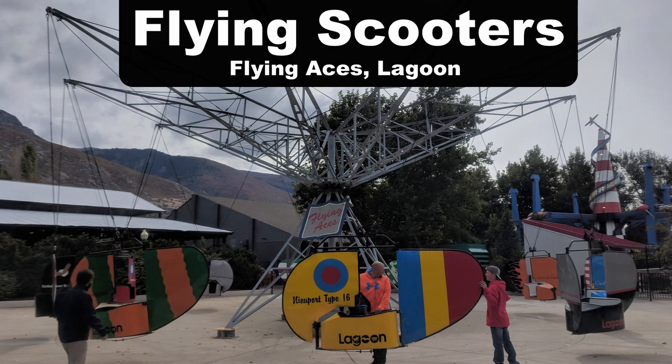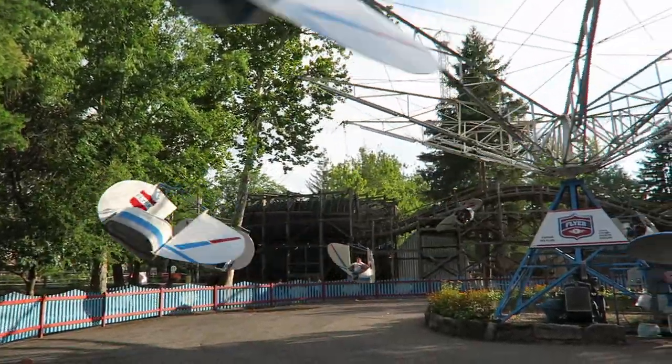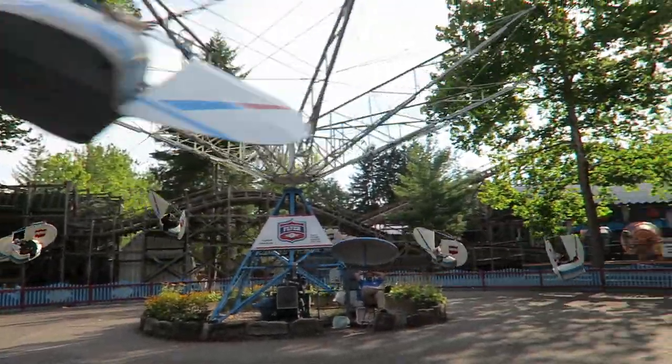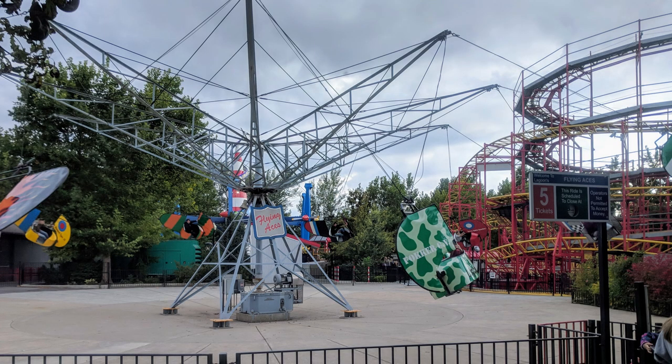My favorite flying scooters are actually Flying Aces at Lagoon. I know a lot of people like the flyer at Knoebels, but I find at Knoebels they are very much against snapping, especially more recently. Meanwhile at Lagoon, the operators were encouraging me to snap and I was able to get some really wild rides on it.